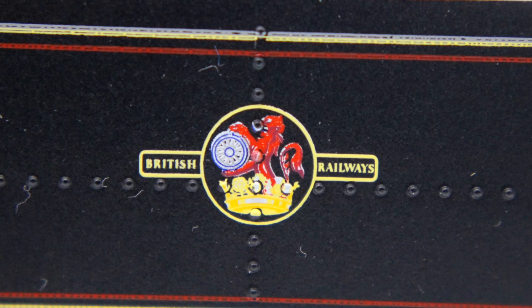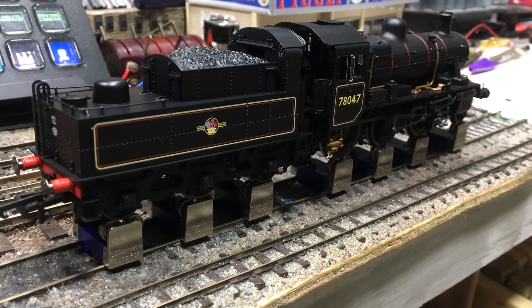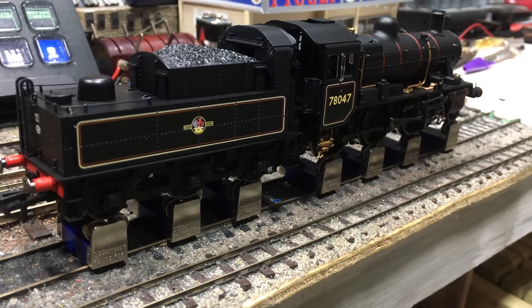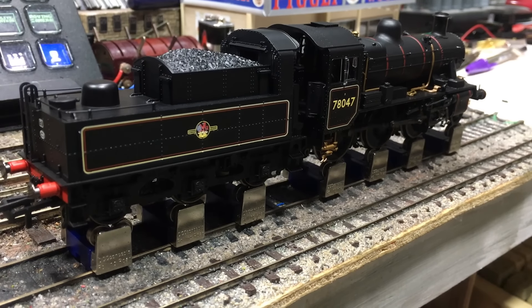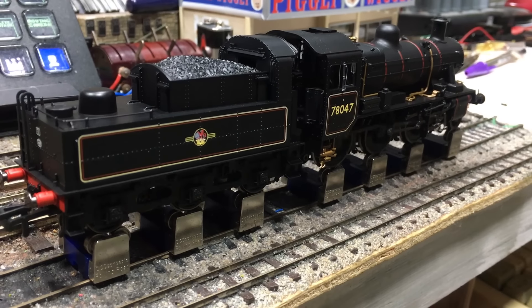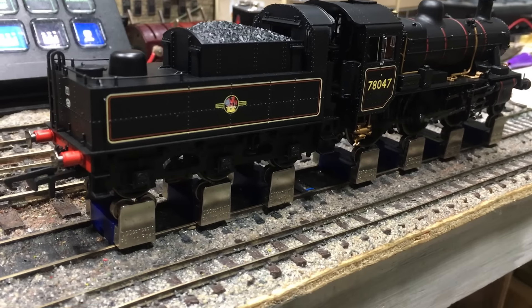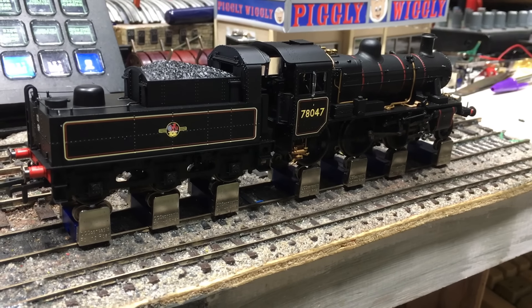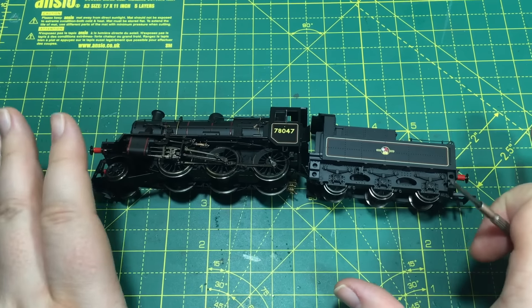When it came to running this model on DC, it works perfectly straight out of the box. All that die-cast really does make a difference — I found that even though they always suggest running it in for about 20 minutes in each direction, it was a smooth running model straight out of the box and didn't feel like it particularly needed it. I guess the more it runs the better it will get.